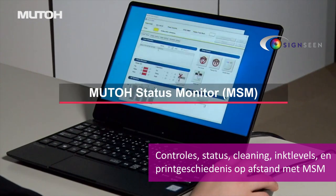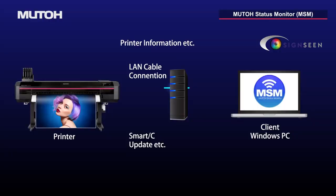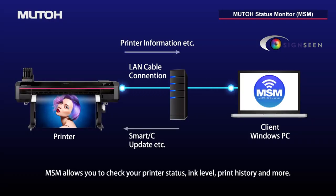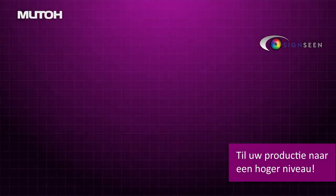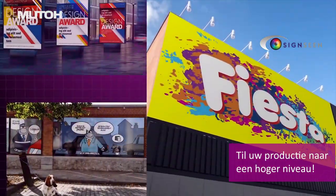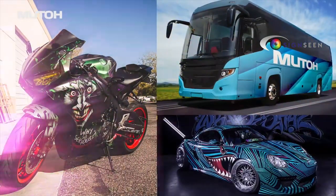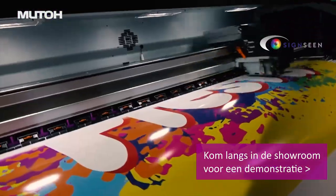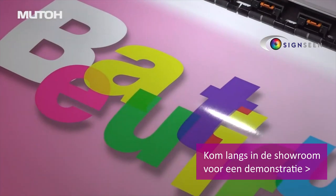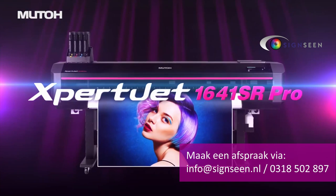MUTO Status Monitor is software that enables checking of printer operation status from a computer in real time. MUTO's new EcoSolvent printer brings the best made-in-Japan quality to various markets — the best balanced model for high image quality and high productivity. MUTO Expert Jet 1641 SR Pro.